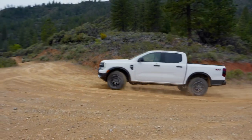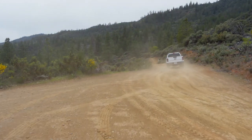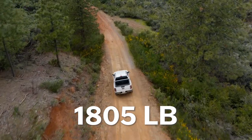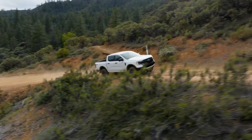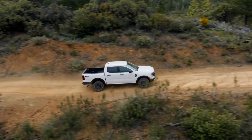The Ranger's tow rating remains at a stout 7,500 pounds. That's a competitive number, but not class-leading. The max available payload capacity sits at 1,805 pounds, which does exceed the limits of the redesigned Chevrolet Colorado and GMC Canyon — two trucks that can out-tow the Ranger at 7,700 pounds.